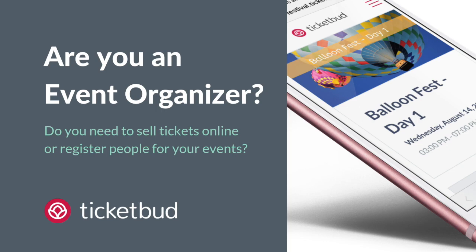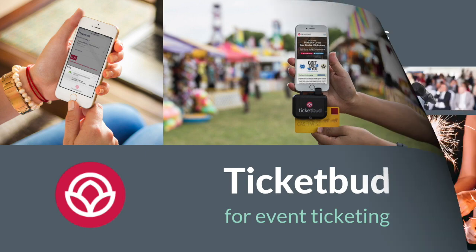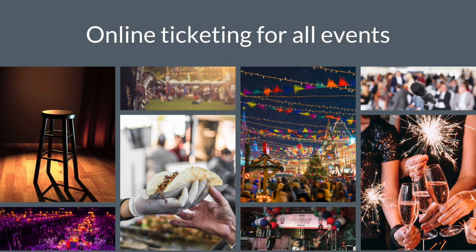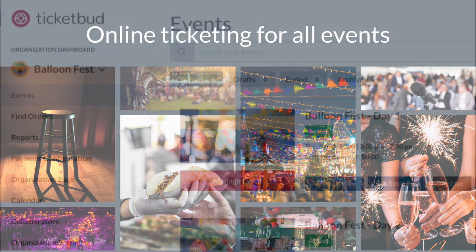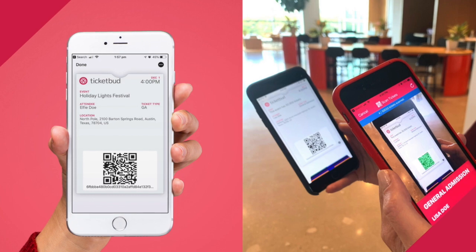Are you an event organiser that needs to sell tickets online or register people for your events? Now's a great time to start using TicketBud. Easily set up online ticketing for all kinds of events. TicketBud is a user-friendly, mobile-optimised event ticketing platform to help you sell tickets with ease.